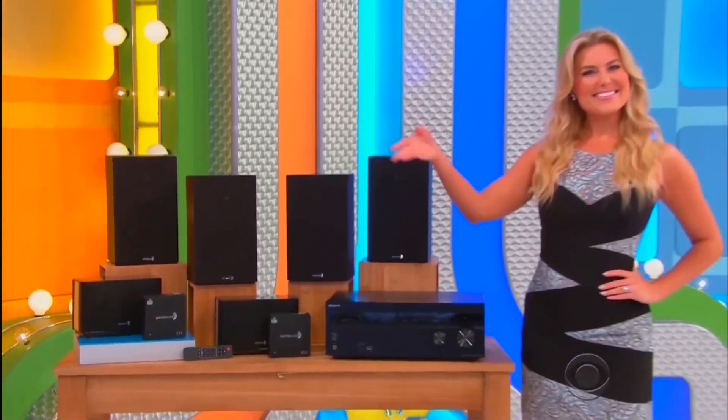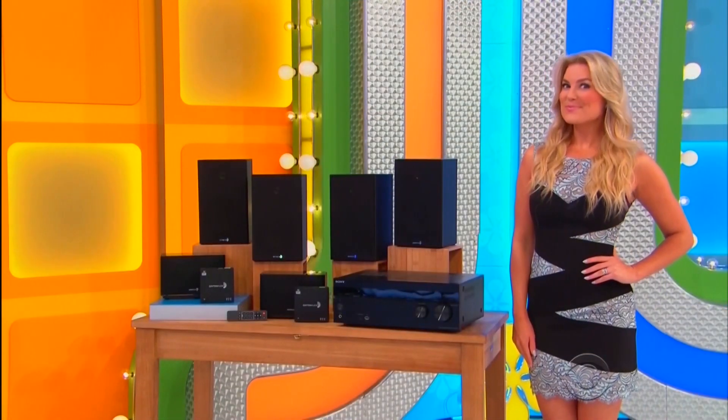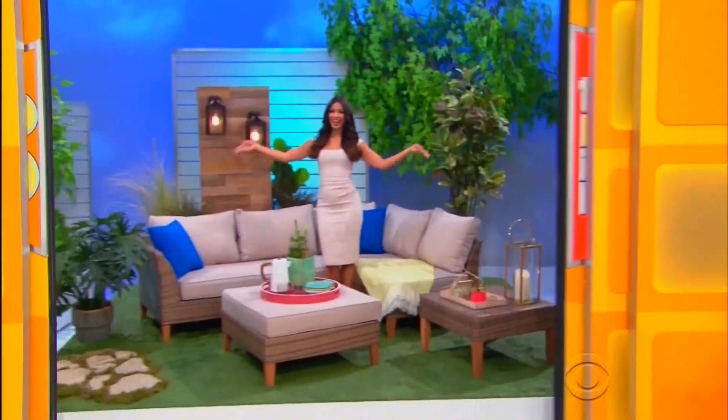Thanks, everybody — with a new sound system! Next, when you're done raising the roof inside, how about we take the celebration outside to your new backyard!